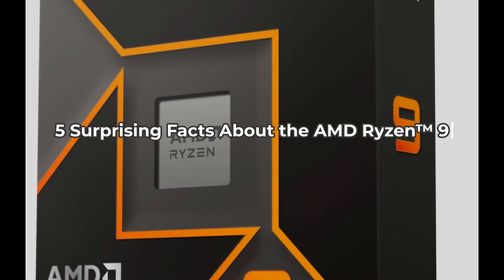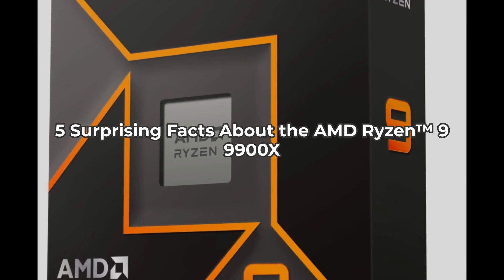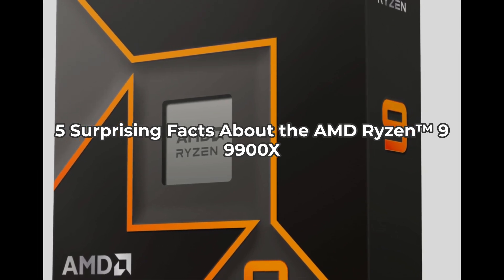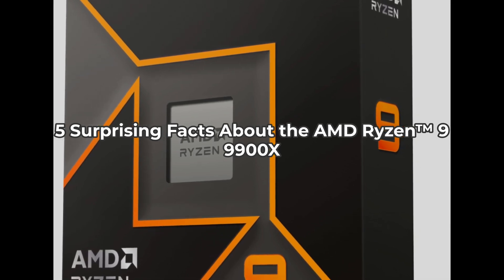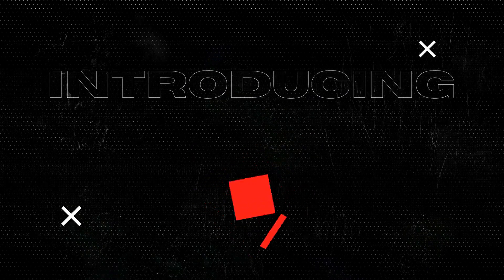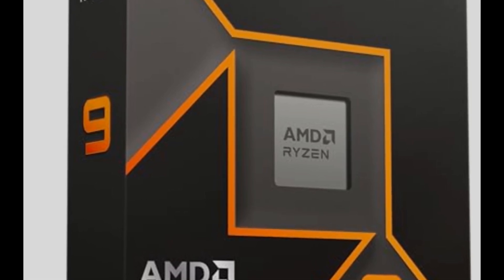Can you believe there's a desktop processor that can deliver ultra-fast 100-plus FPS performance in the world's most popular games? Let's dive into five things you didn't know about the AMD Ryzen 9 9900X. Welcome to the Inspect Aspect. Today we're taking a closer look at the AMD Ryzen 9 9900X, a powerhouse in desktop processing. Ready to explore what sets it apart? Let's get into it.